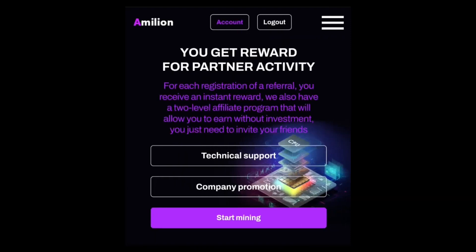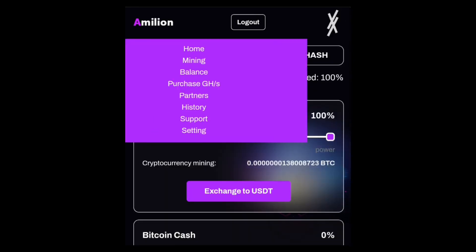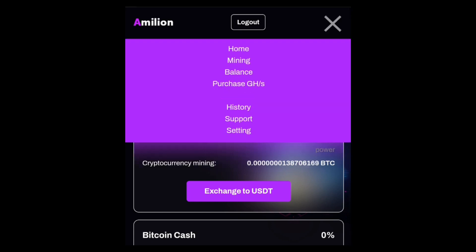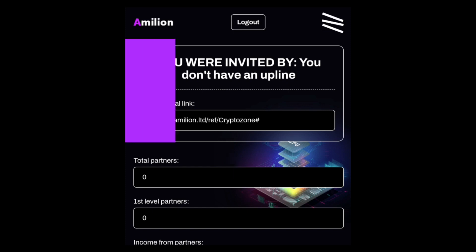If you don't have money to invest into the website, I would also recommend reading the referral section to understand how you can earn without doing anything on the website. You can copy your referral link and share it with friends who want to use the website to mine Bitcoin or any of the other coins. This is where you copy your referral link to refer your friends.